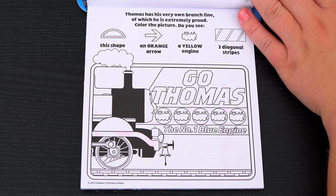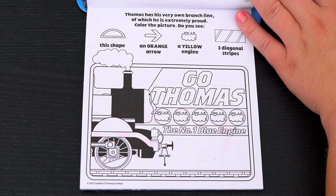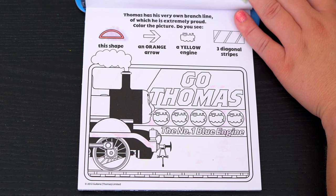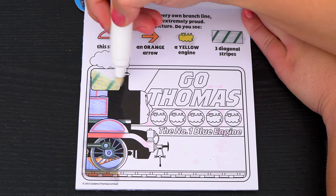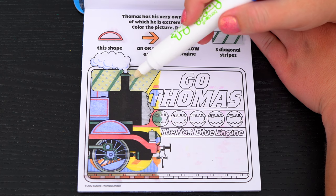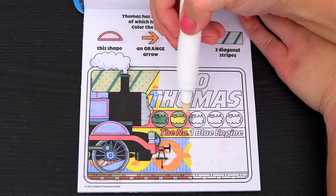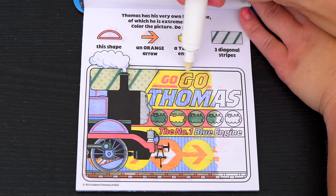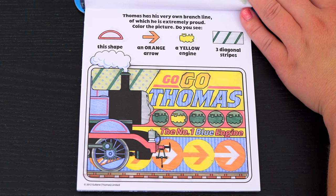Thomas has his very own branch line, of which he is extremely proud! Color the picture! Do you see this shape, an orange arrow, a yellow engine, and three diagonal stripes? Okay, I see the three diagonal stripes! And this shape is above Thomas' wheel! And here's the orange arrow and the yellow engine! Awesome!